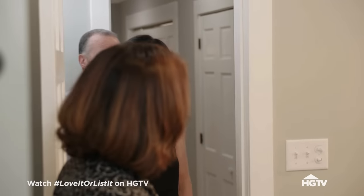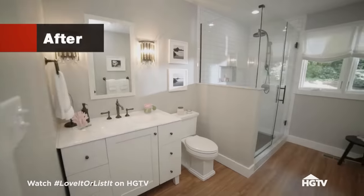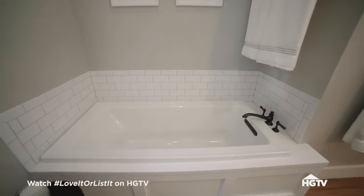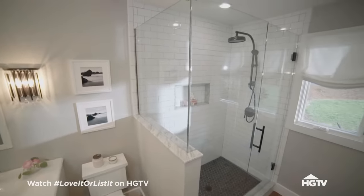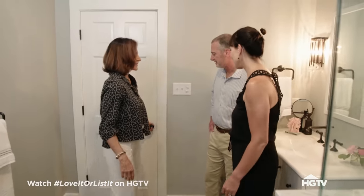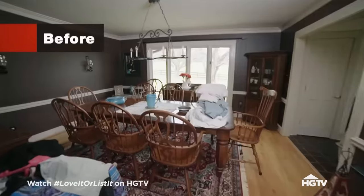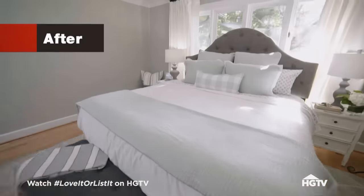It's just stunning. It's a complete turnaround. It's for your daughter, but it's also for any guests that come — they have a full bath. It's more than what I imagined. This is your dedicated guest room, which is what you wanted. Three for three.